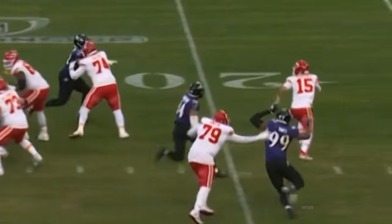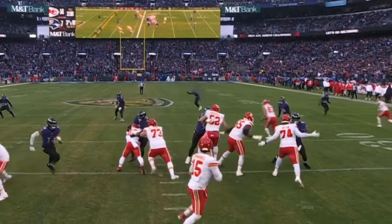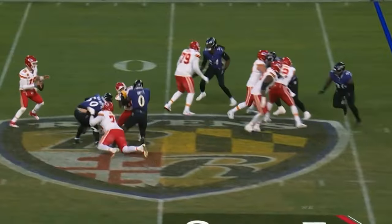Third and ten — a little snap. Here comes Hamilton. Mahomes just has to unload it, he doesn't show it. And then all of a sudden, here he comes. And Mahomes is going — Kansas City.